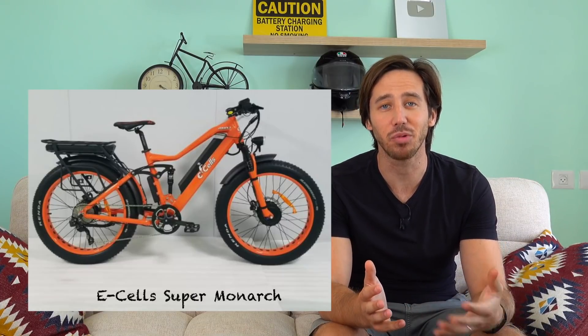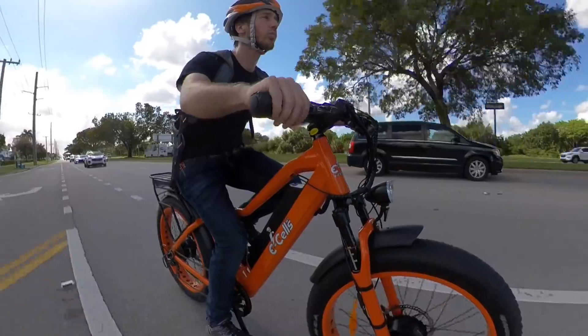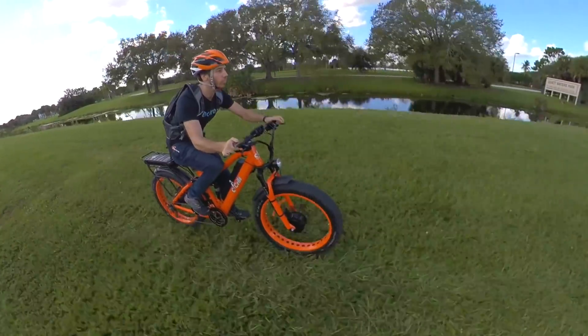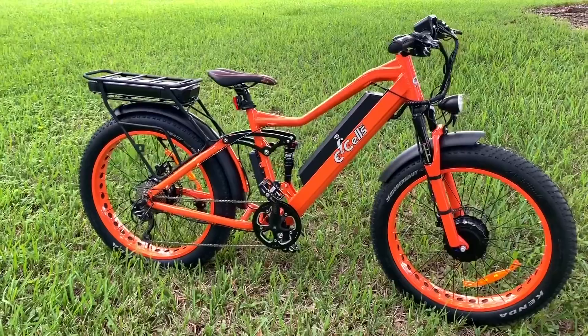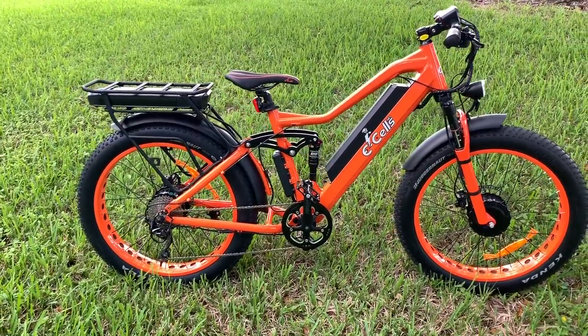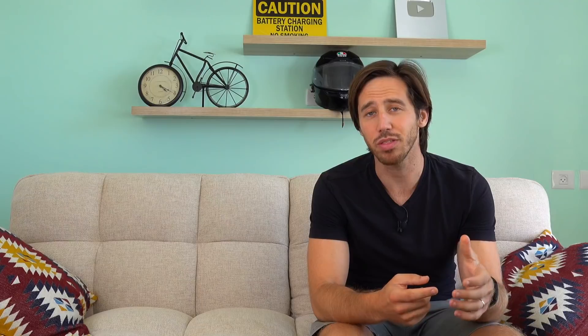I've tested multiple versions of the E-Cell Supermonarch — it's an awesome bike. The $3,400–$3,500 model is the thousand-watt version with two 500-watt motors. It is a dual suspension, dual motor, dual battery e-bike with pedal assist and throttle. Basically it's like two e-bikes in one — you get two of everything except one frame.